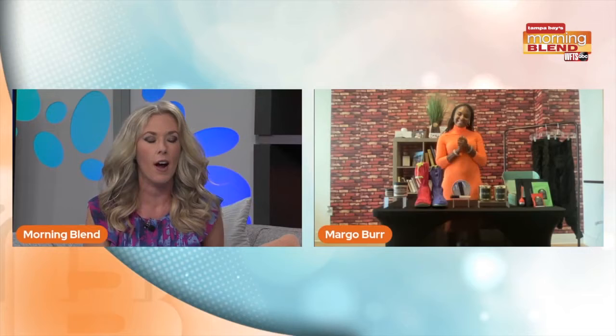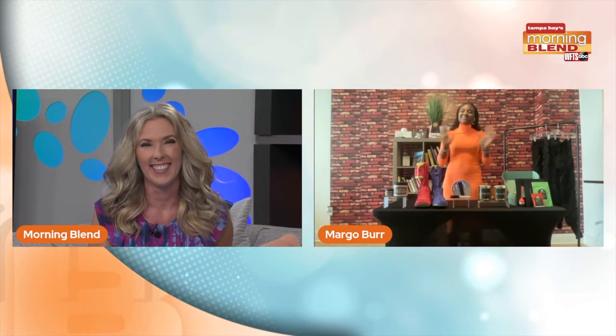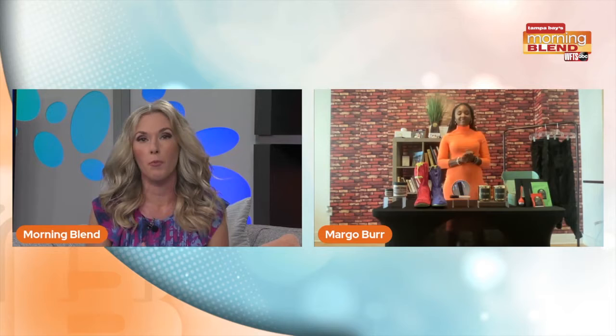We are already talking about Mother's Day — it's going to be here before you know it. So to give us some great ideas when it comes to shopping, we have our new friend Margo. Good to see you. I'm so excited to be here, thank you for having me. We know you've got things at different price points, so let's go ahead and share what you've brought.